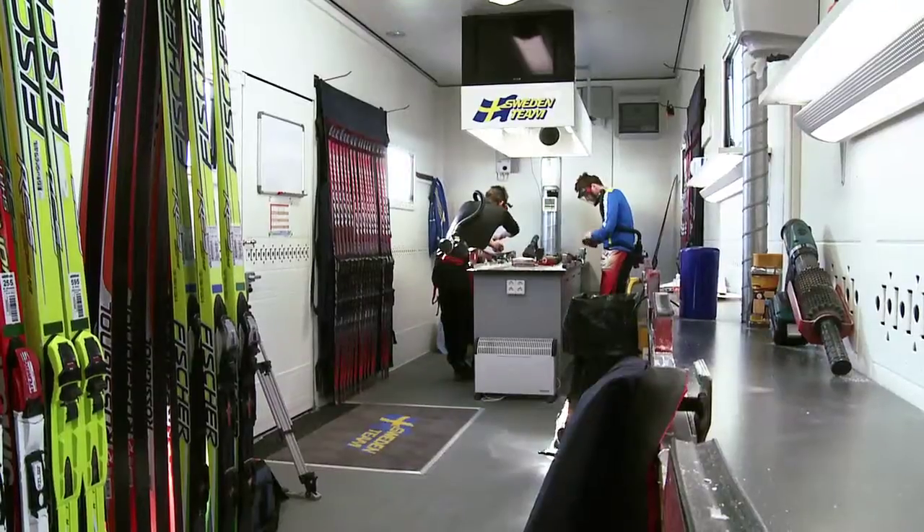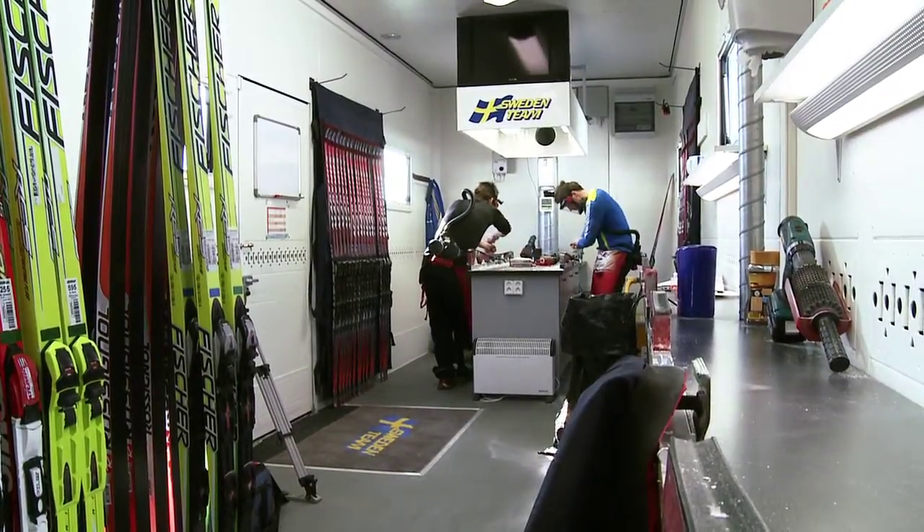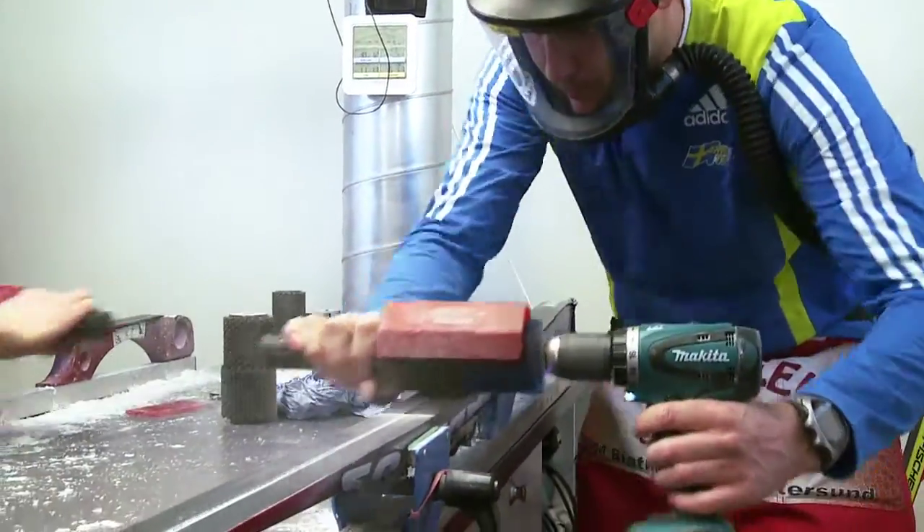Without good wax and good skis, you win absolutely no competition if you're not near the top. Johan Wahlström has redesigned the truck trailer to make it into an ultra-modern ski waxing workshop.